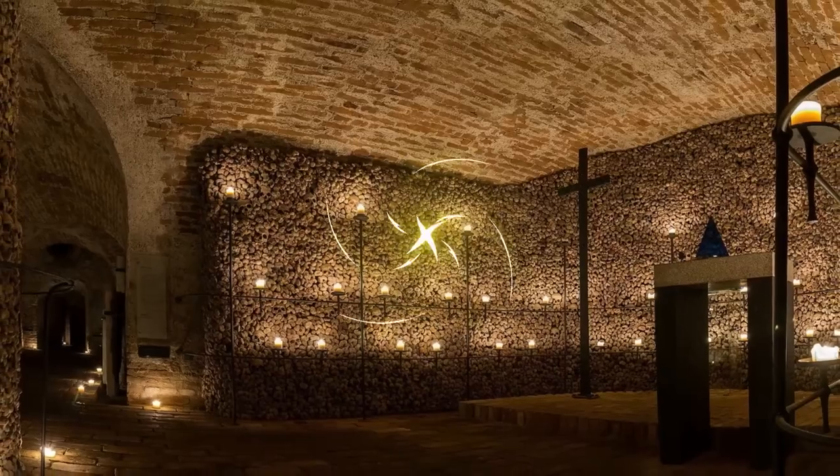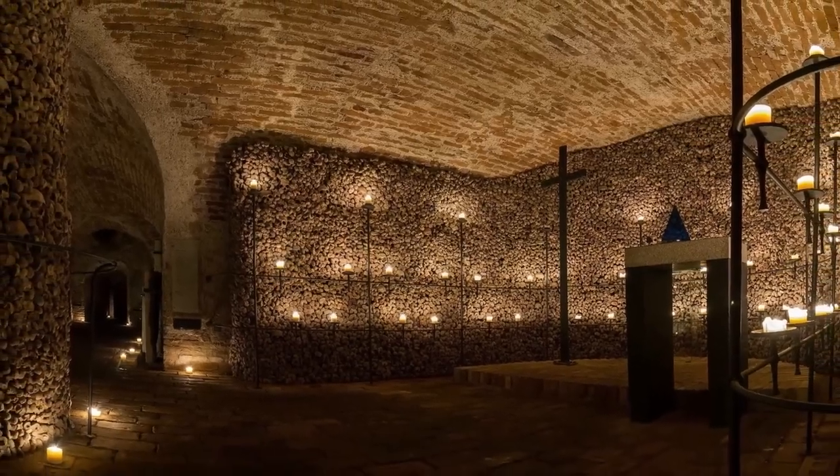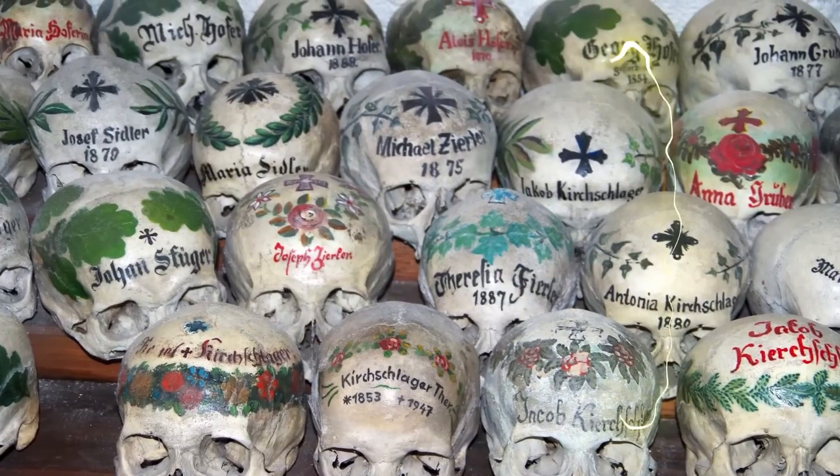The Brno ossuary in the Czech Republic is the second biggest in Europe, featuring chandeliers, artwork, words, crosses — really anything that can be made up of bones. These structures and pieces can be incredibly elaborate. Hall State charnel house features hundreds of hand-painted skulls. And the Sedlec church ossuary even features a large crown made up of human remains hanging over the pew where they preach from. If you're goth, you may want to consider that for a marriage location.